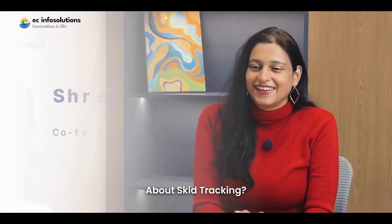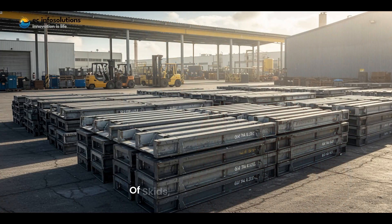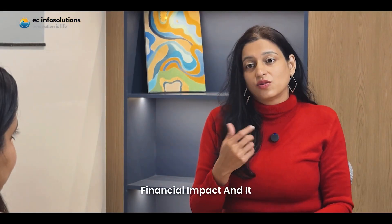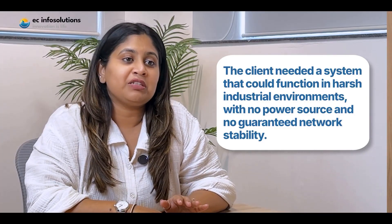Can you tell me more about skid tracking? These skids move between suppliers, OEM plants, export hubs, and third-party logistics partners. Without real-time tracking, they frequently go missing. When you are operating thousands of skids, every loss matters — it carries significant financial impact and also disrupts deliveries. The client needed a system that could function in harsh industrial environments with no power source and no guaranteed network stability.